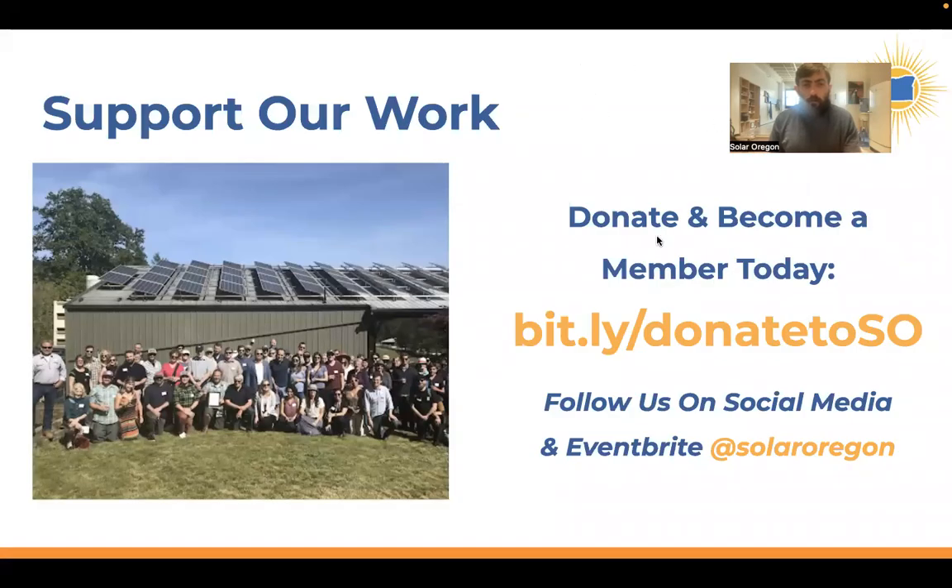Thank you to anybody joining who's a member of Solar Oregon — we appreciate your support. If you're not a member, please consider becoming one. It's a great way to support us. You can find more information in the links I just dropped in the chat, which I'll refer to throughout the webinar. Those links include information about incentives as well.